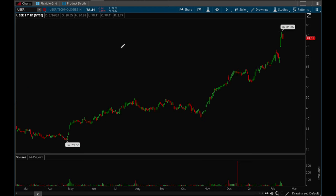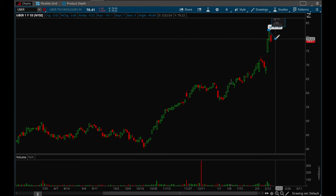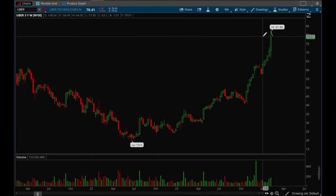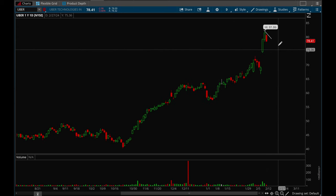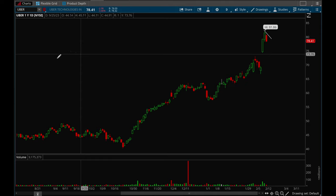Uber had another strong gap up on Wednesday this week and now it's starting to form a flag. Uber has been such a strong stock in 2023 and 2024 so far. Right now it's a little bit too extended, but if this one can go sideways then it's definitely a good setup to watch out for.